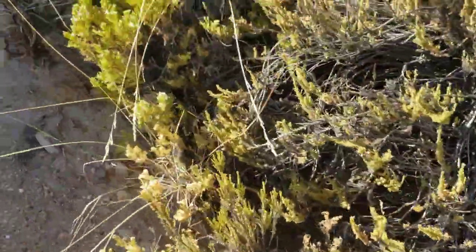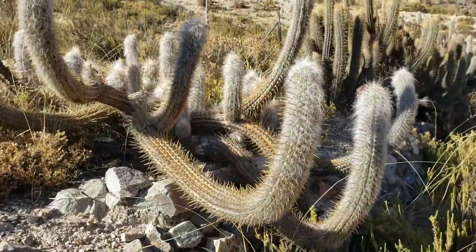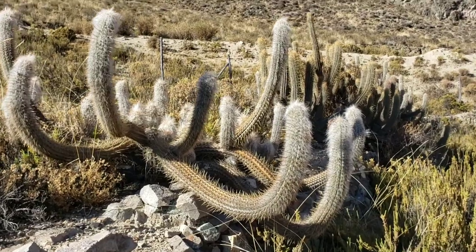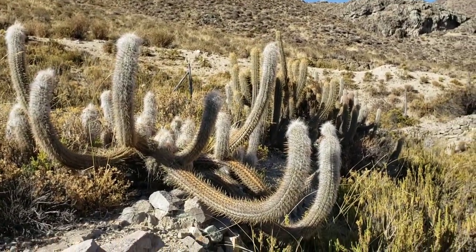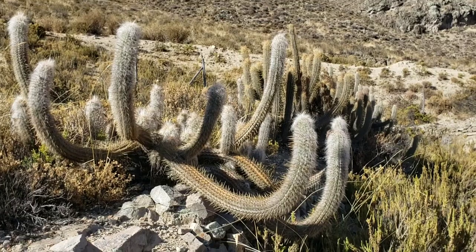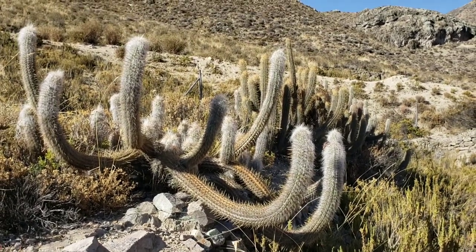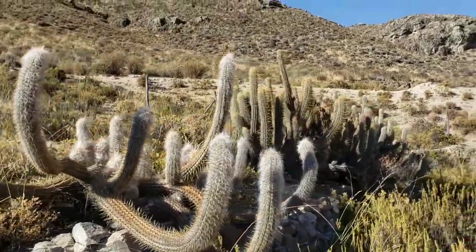Here we've got a real nice big one — this is Oreocereus, the old man cactus, a pretty large genus. Look at these guys — they've just got the fuzzy tops, which helps reduce ultraviolet radiation as well as protecting those apical growing tips from frost. It's a rather large colony over here.